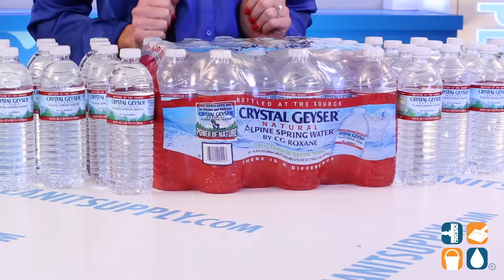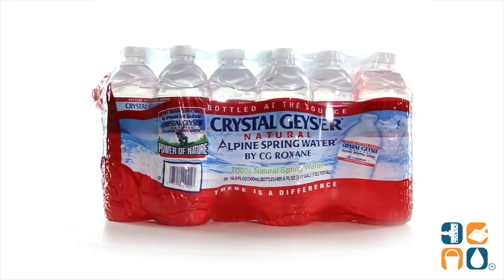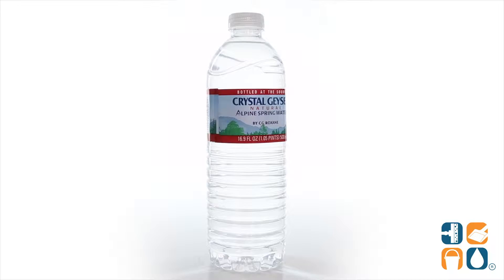Quench your thirst like never before with this invigorating Crystal Geyser Alpine Spring Water. While most bottled waters are purified with tap water and added minerals, this natural spring water is bottled right at the forest-protected source, providing it with exceptional quality and taste.